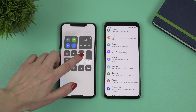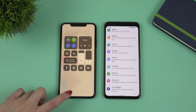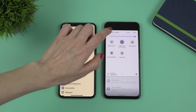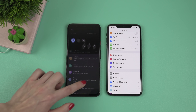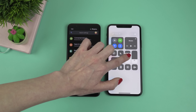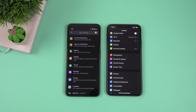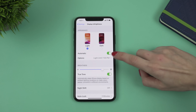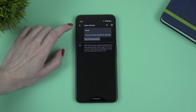Speaking of other display features, both of these phones have night modes — Night Shift on the 11 Pro Max and Night Light on the Pixel 4 XL. Both make display colors look much warmer and more comfortable for your eyes. Both phones also have dark modes, which pretty much every other smartphone has these days. The good news is that you can schedule dark mode on the 11 Pro Max, and after the latest update you can also schedule the dark theme on the Pixel 4 XL.